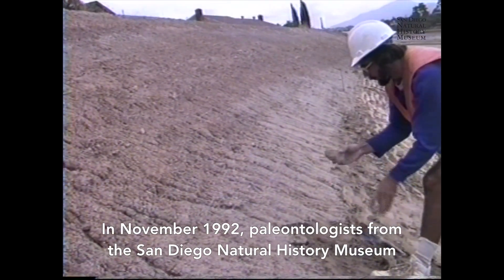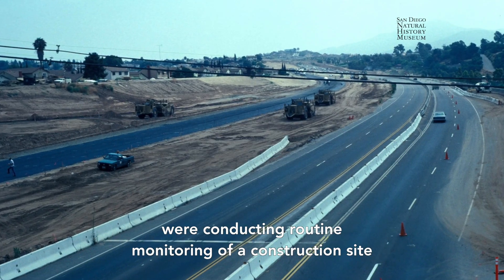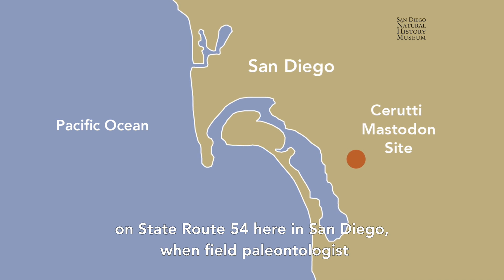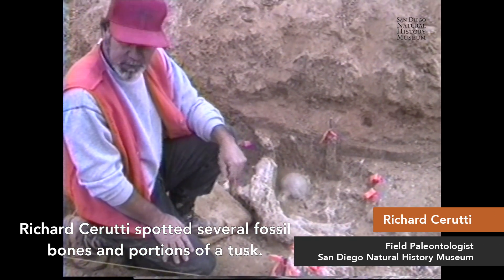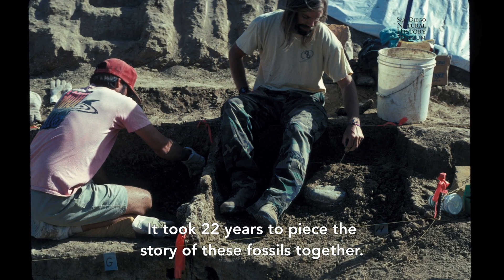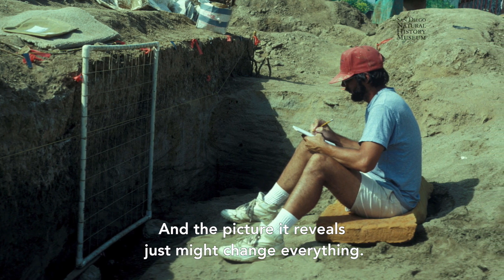In November 1992, paleontologists from the San Diego Natural History Museum were conducting routine monitoring of a construction site on State Route 54 here in San Diego when field paleontologist Richard Cerruti spotted several fossil bones and portions of a tusk. It took 22 years to piece the story of these fossils together, and the picture it reveals just might change everything.